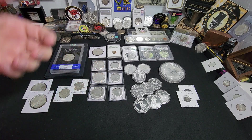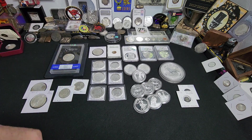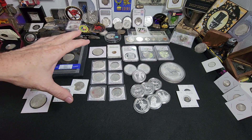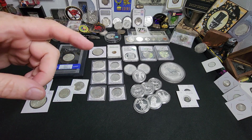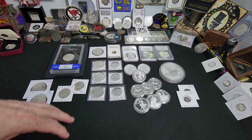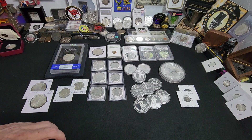Hey everybody, Raven here. Today I'm going to share with you some amazing local coin shop pickups that we had in recent times. I'm really excited about what's on the table because some of these things you don't see very often and some of them are in amazing condition for their age and have really good numismatic value.